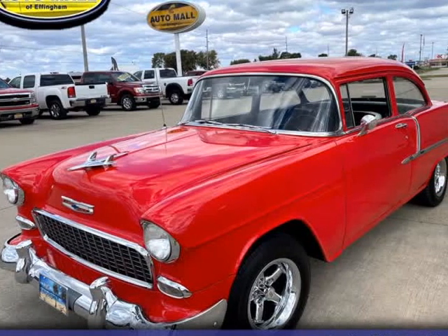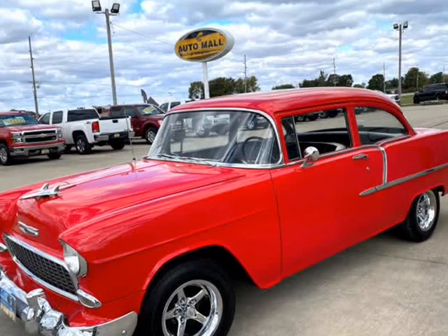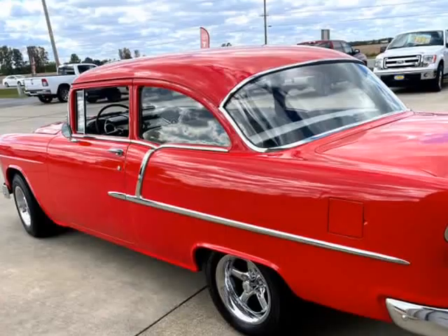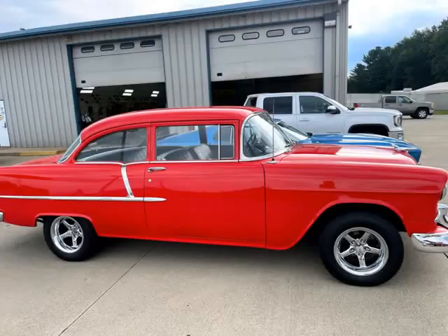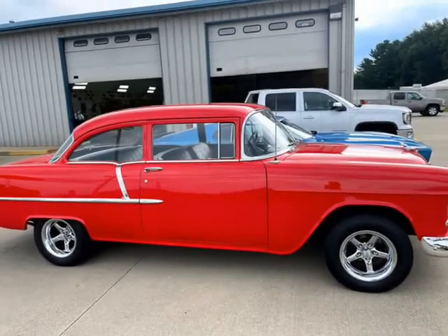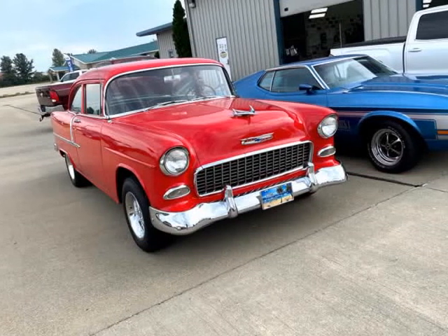This 1955 Chevrolet 210 is brought to you by the Auto Mall of Effingham. This is a very cool and well-restored car. The engine decodes as 305 V8 1982 Camaro Z28 power plant. This car runs great, very quick. It also has a smooth, comfortable ride. You can drive anywhere.